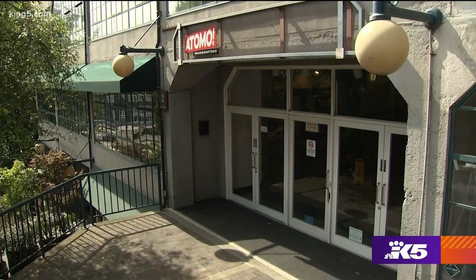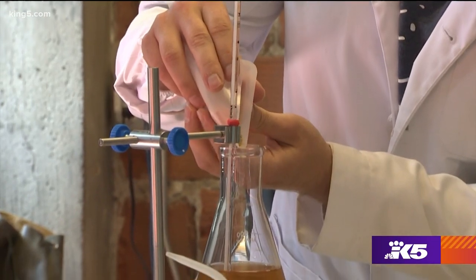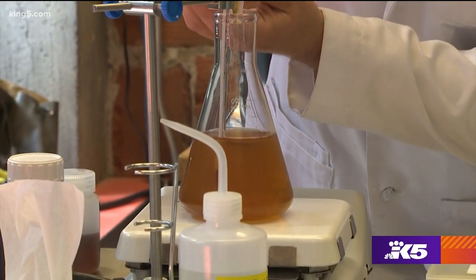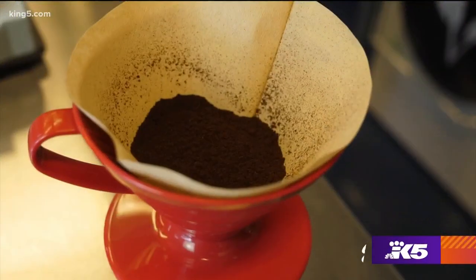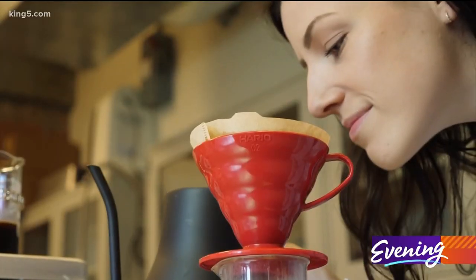Inside this building in Pike Place Market is a lab where the founders say they are creating the future of coffee. It's called Atomo, which means atom in English. In this promotional video are all the signs of the beverage many know and love, but it is molecular coffee.